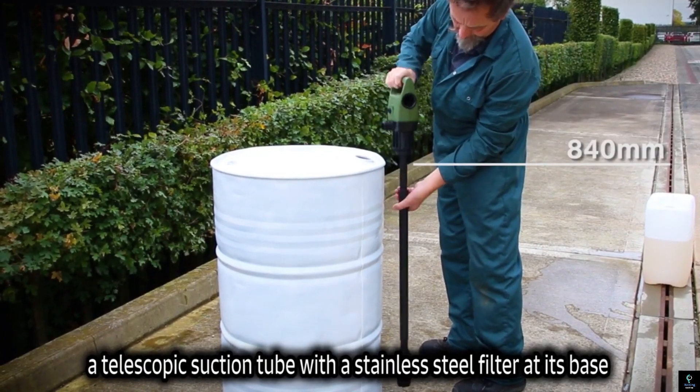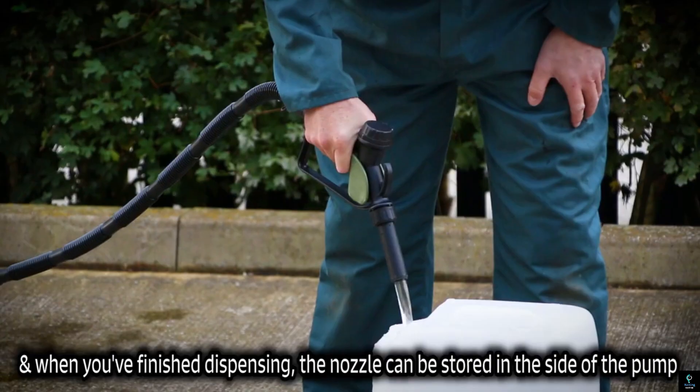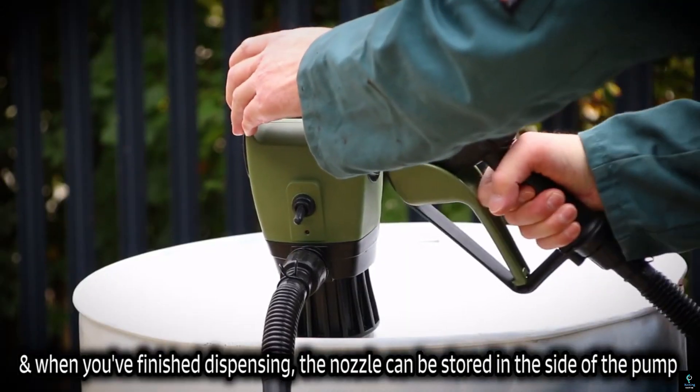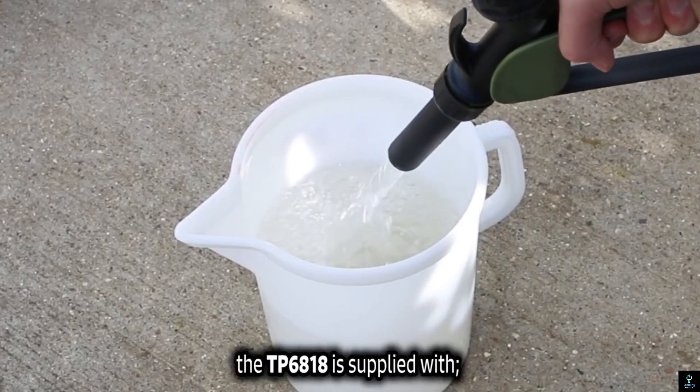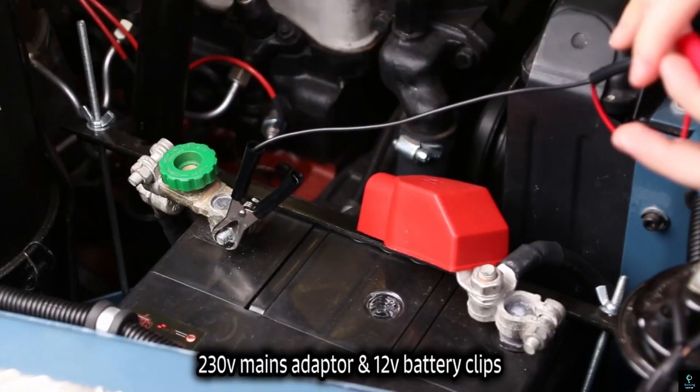Equipped with a powerful motor, the TP6818 offers a consistent flow rate, reducing the effort and time needed for fluid transfer. The pump also features an ergonomic handle and an easy-to-operate on/off switch for convenience.